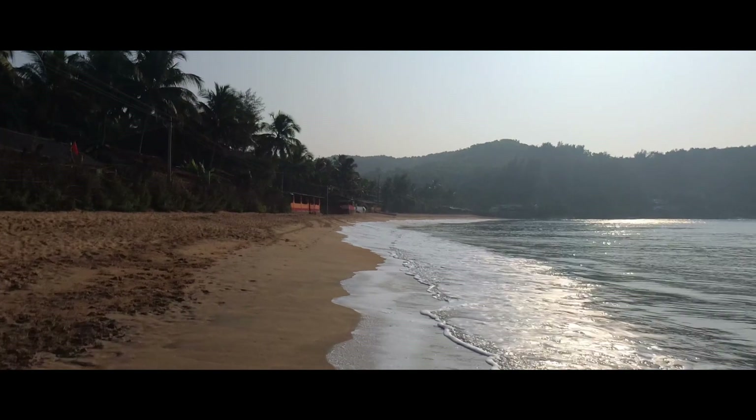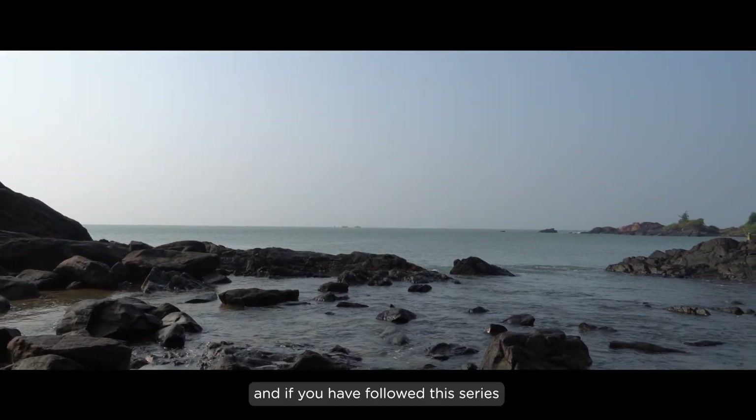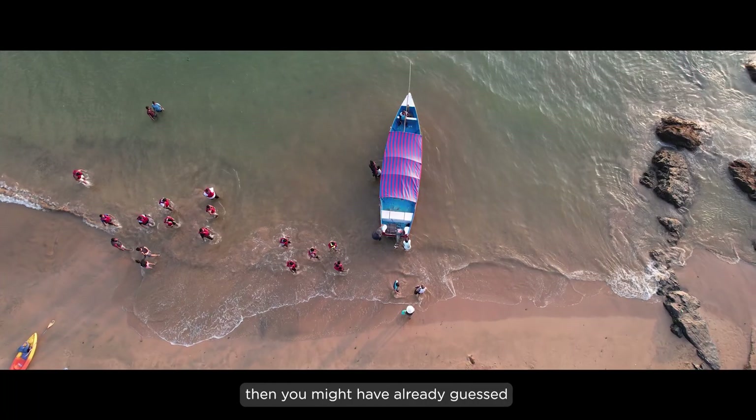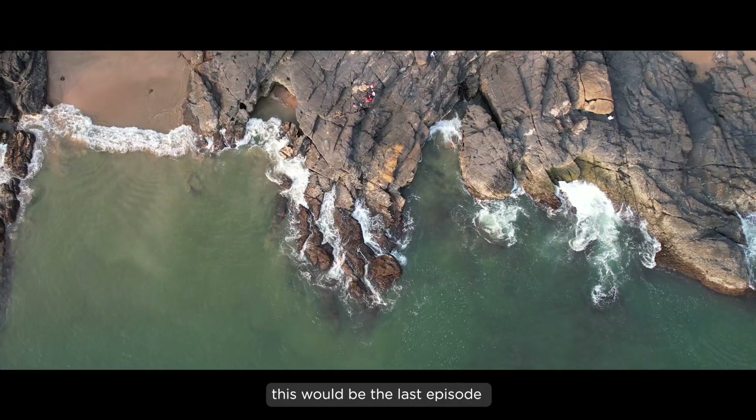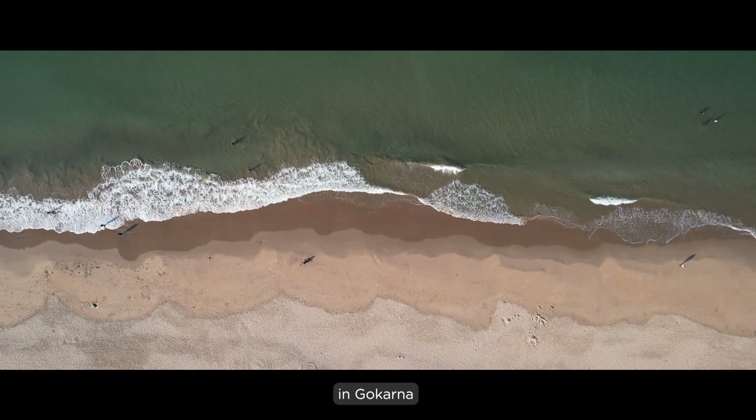Hello people, I am your host and this is Gokarna. Welcome back to the channel. If you have followed this series then you might have already guessed that this would be the last episode of the Karnataka Coastal Expedition, and we are ending this series here in Gokarna.